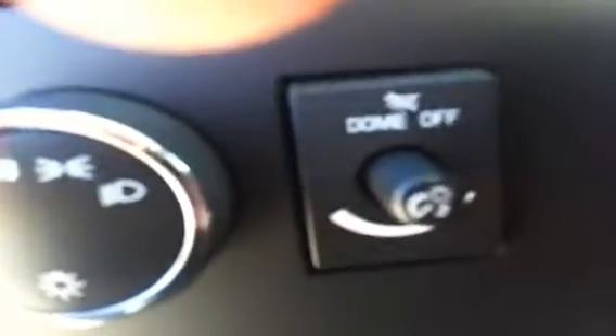On the interior we have power door locks, power adjustable mirrors, and power windows. Automatic headlights, interior light control, cruise control on the left-hand side of the steering wheel. The right-hand side features stereo audio and volume controls, as well as Bluetooth.